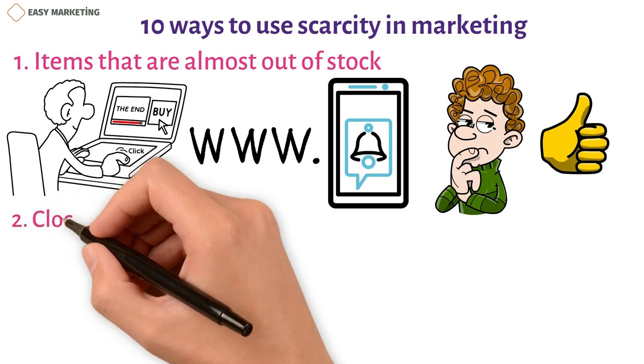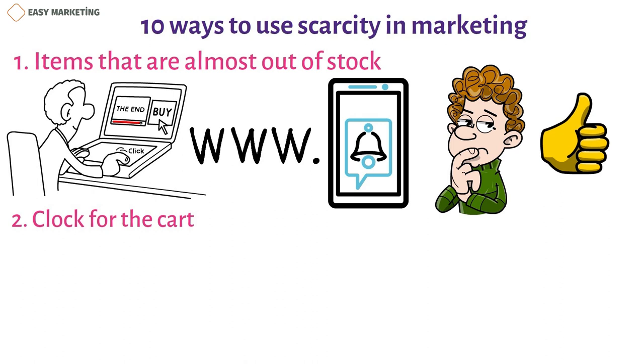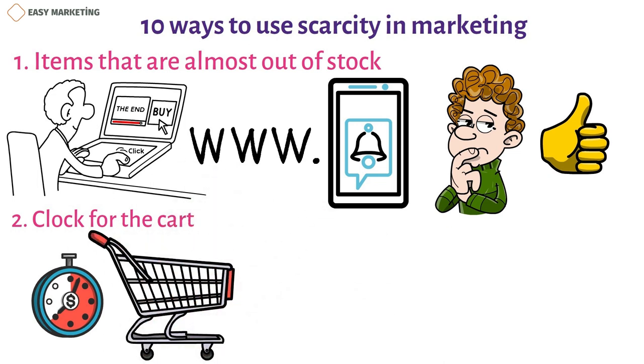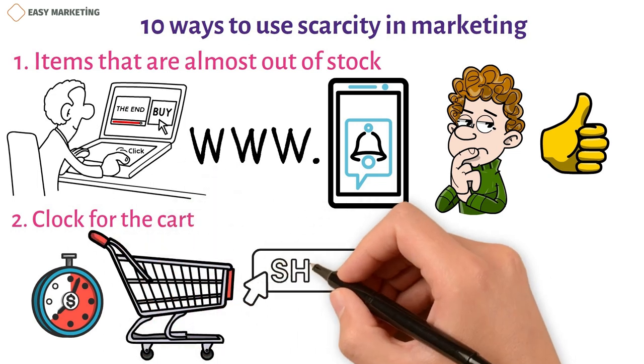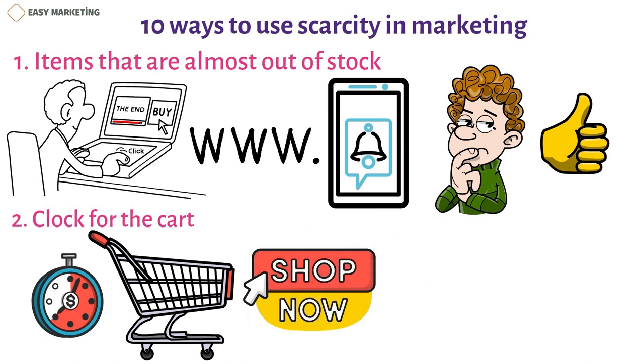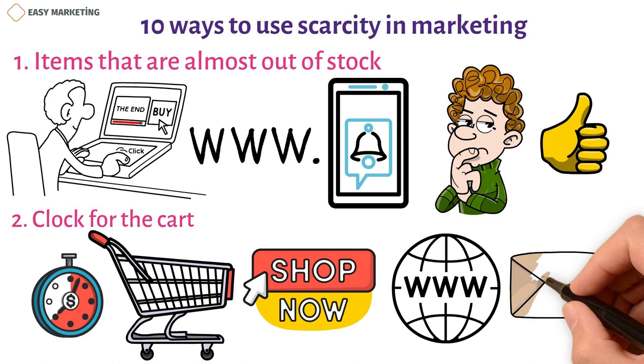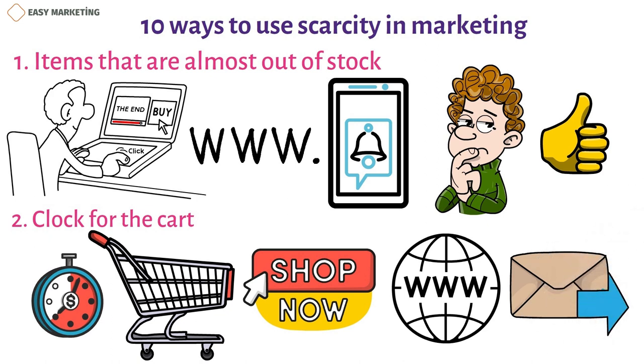Strategy 2: Clock for the cart. You can use cart timers to stop someone else from buying the items in a customer's shopping cart. This is helpful for things that are limited or in short supply because it forces shoppers to decide if they want to buy the item right away or put it in their cart and wait. Add a real-time cart timer to your website and send customers an email when the timer is about to run out to encourage them to finish their purchases.